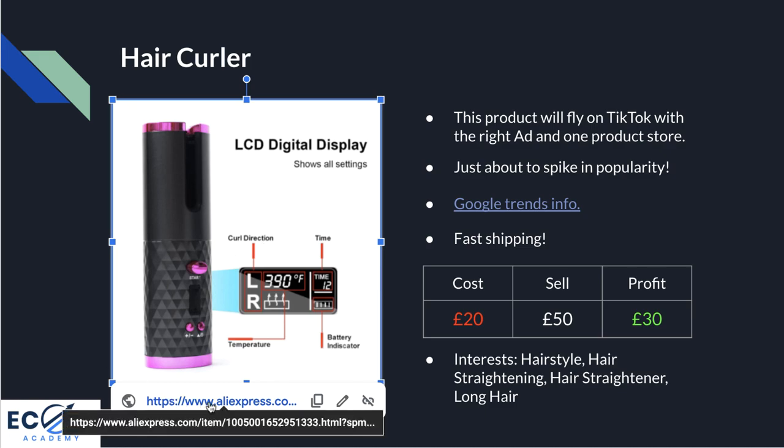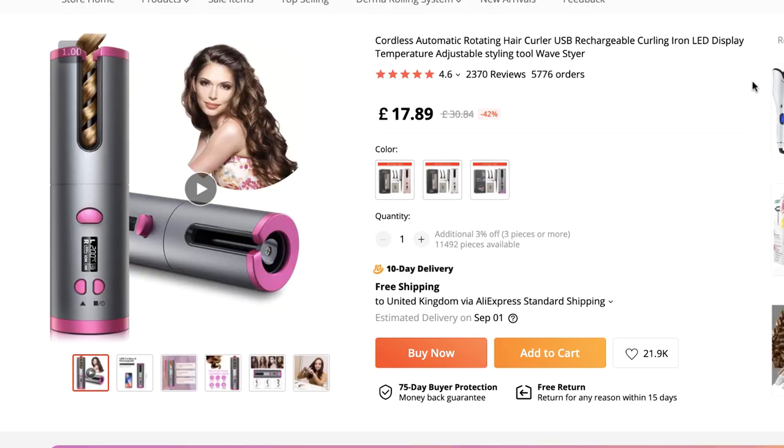Product number one is this hair curler. If we click the image, the link will pop up and take us straight to the listing on AliExpress. If you want a copy of this presentation, if we can get this video to 100 likes I'll post a link in the comments. There are many reasons why I believe this is such a great product to sell in Q4 — basically it's a rechargeable curler.